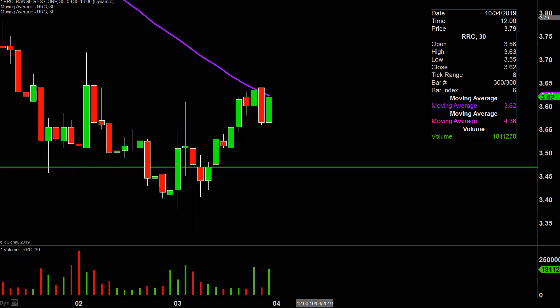All in all, great bounce today. Now going forward it's just a question of can the price build upon this momentum going forward? Let's see what happens.